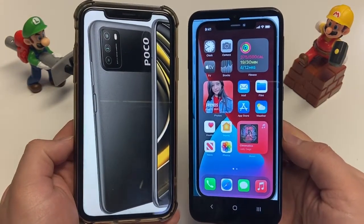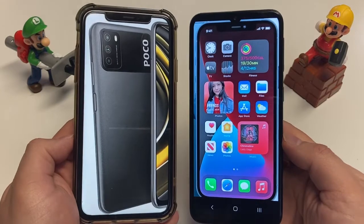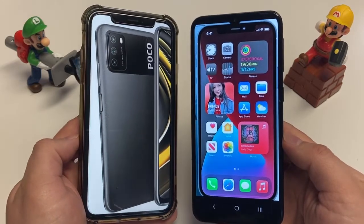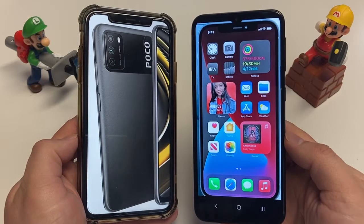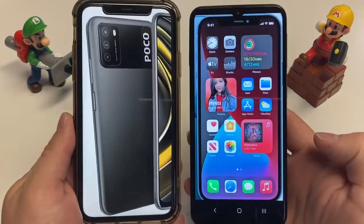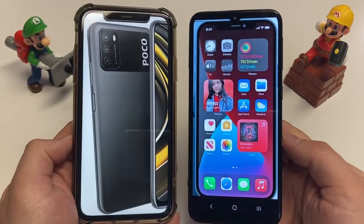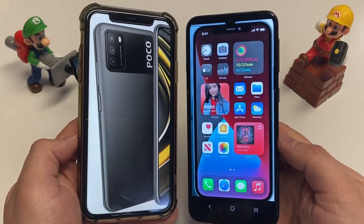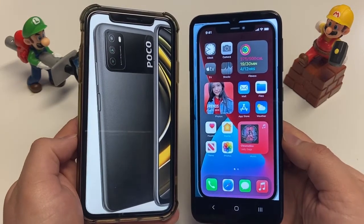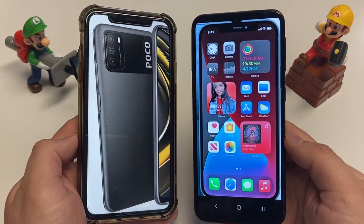Both phones have Bluetooth 5.0 — standard for connecting smartwatches, wireless earbuds, speakers, and other devices. There's no NFC on the Poco M3, while the iPhone 12 Pro Max does have NFC, mostly for Apple Pay. For charging, the Poco M3 uses USB-C, and the iPhone uses Lightning. USB-C is more versatile since it's also used on MacBooks, Chromebooks, Windows PCs, tablets, and iPads. For unlocking, the Poco uses a side-mounted fingerprint sensor, while the iPhone 12 Pro Max uses Face ID.